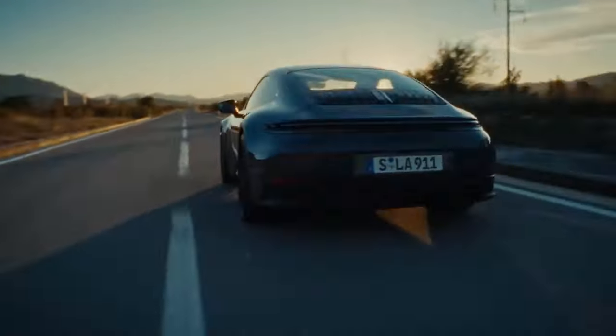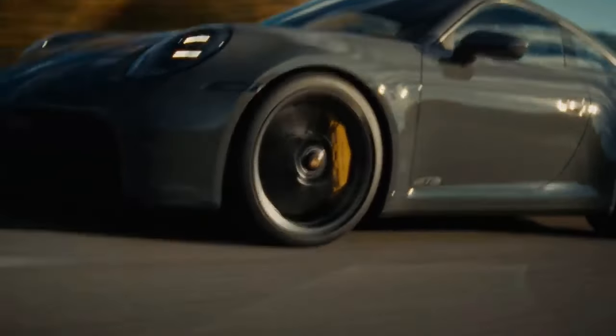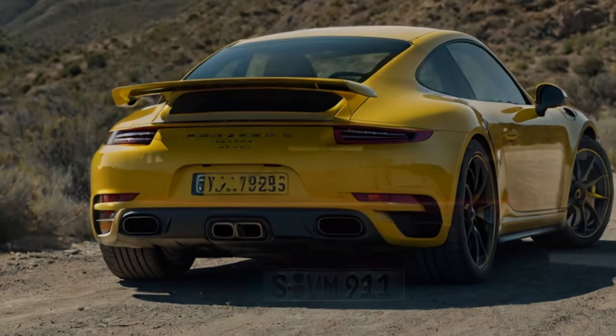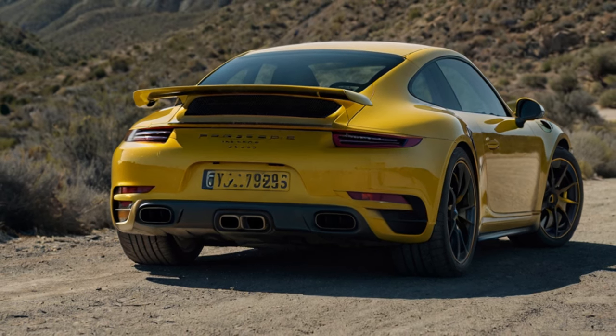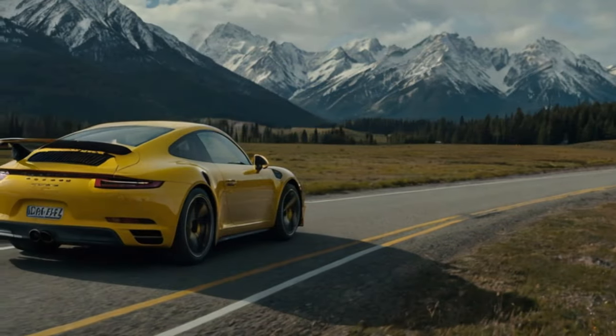Sharper, leaner, meaner? The new Carrera T retains much of what made the 992.1 generation special, including 20-inch front and 21-inch rear wheels, Porsche torque vectoring, the Sport Chrono Pack, and Porsche Active Suspension Management sports suspension with stiffer springs and a lower ride height.